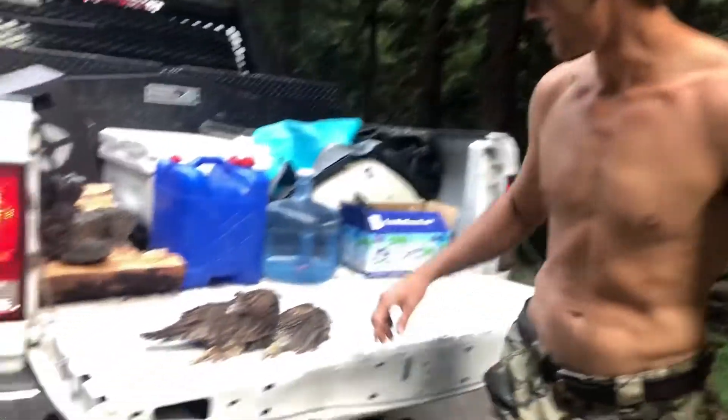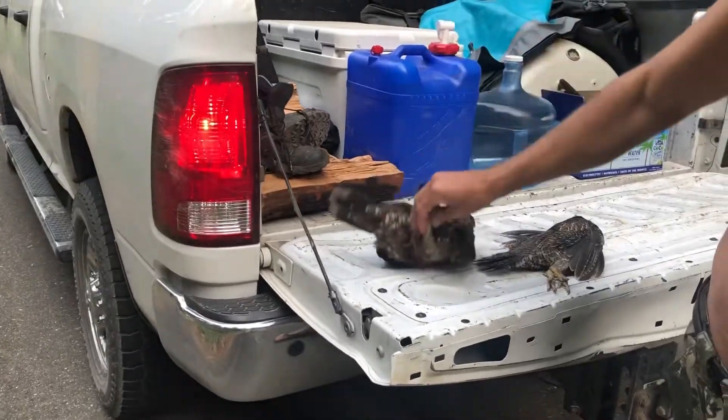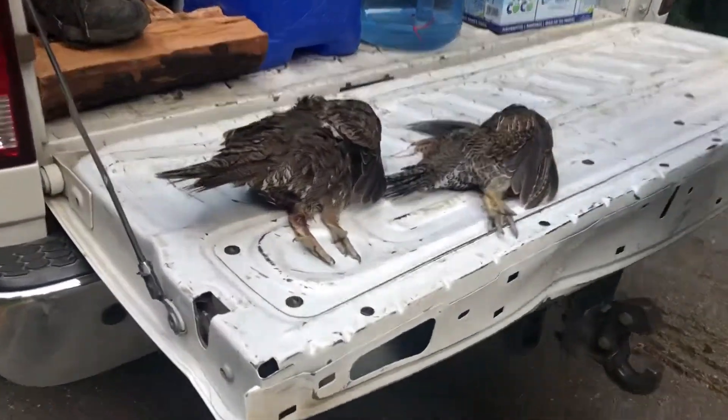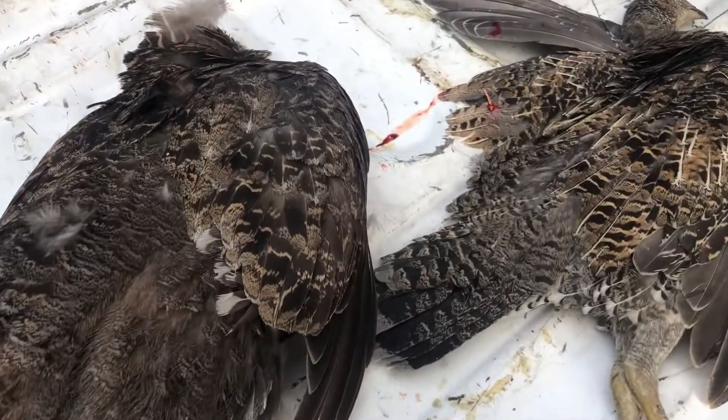We saw one in the road — got the first one easy. Second one flew off up in a tree. Saw the silhouette of a head, took the shot. Two shots, two kills. Dinner is good tonight.